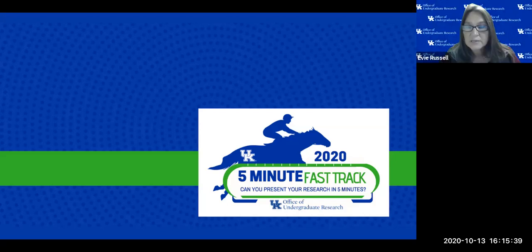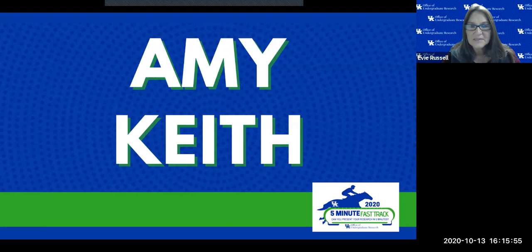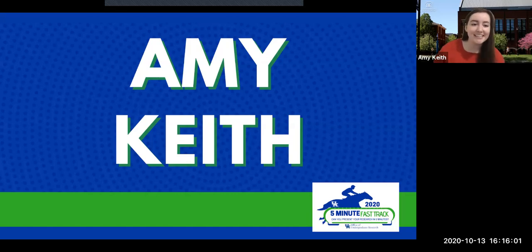Judges, do you need any more time? Great, thank you. Our next presenter is Miss Amy Keith. Hi everyone, my name is Amy Keith and I am a Health Society and Populations major with a biology minor and a certificate in health communication. I'm a senior here at UK.